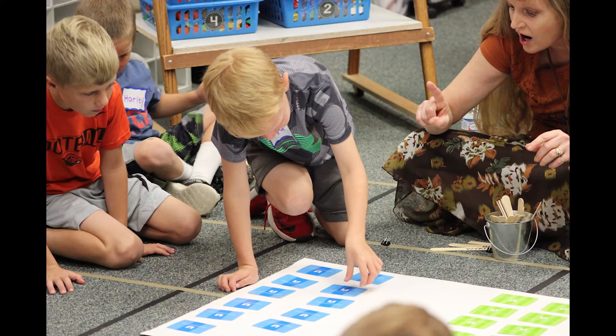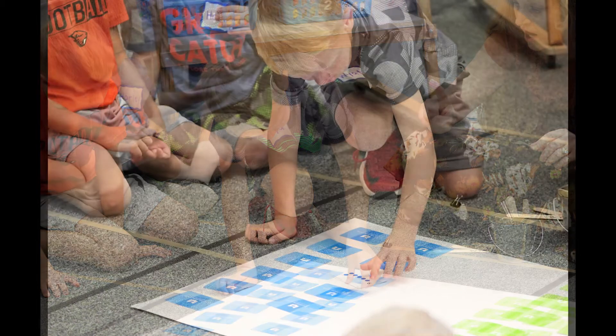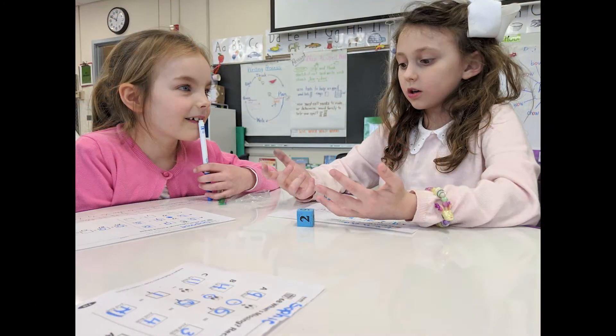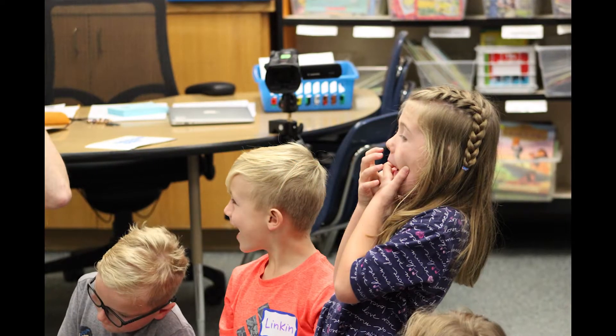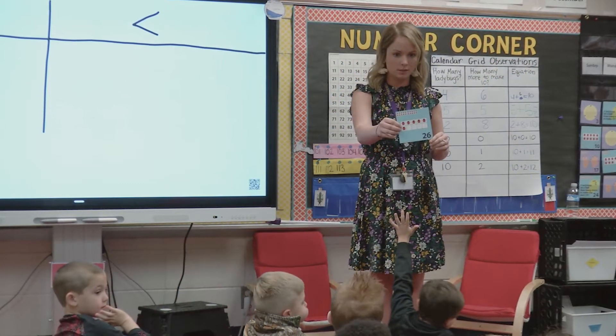The hands-on materials provided with the curriculum, such as number racks and number pieces, support an approach to math that may look different from the way you were taught. Students are encouraged to wrestle with ideas and make sense of math by creating visual models, which are proven to help students understand mathematical concepts at a deeper level.